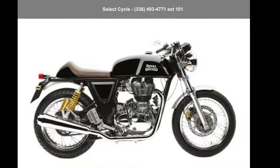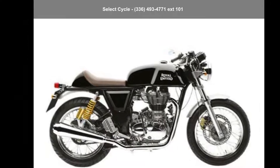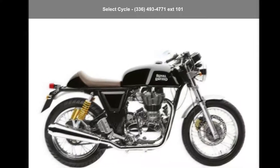Imagine yourself on this Royal Enfield 2016 Continental GT Café Racer. If you're looking for a solid bike, look no further. This is a great deal on a pre-owned motorcycle.